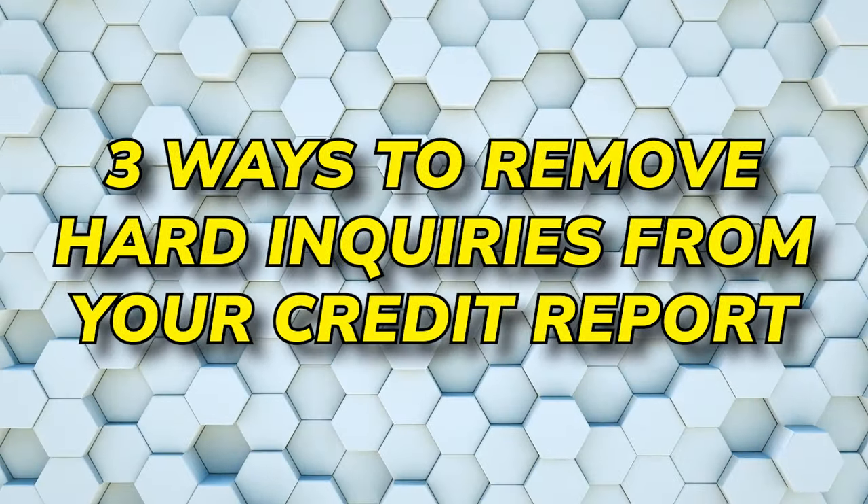In today's video I'm going to show you three ways on how to remove hard inquiries from your credit report step by step. What I'm about to share with you is exactly what I have done for and coached clients in the past to get these results. All I ask is that you give this video a like, because everything in this video will give you the same if not better results than hiring a credit repair agency.